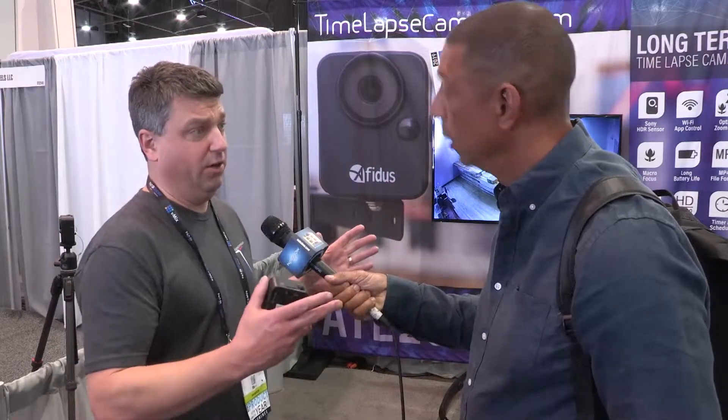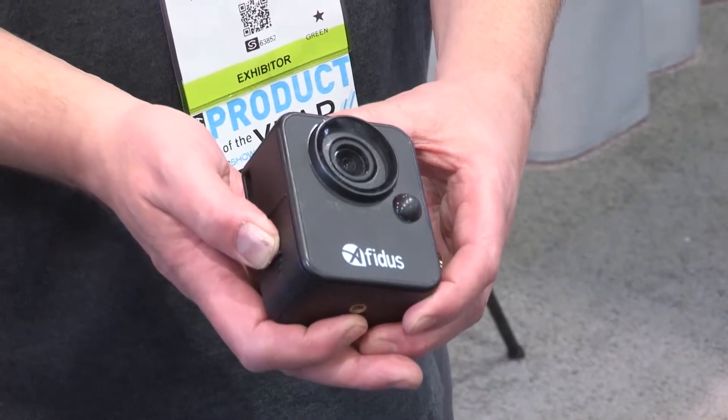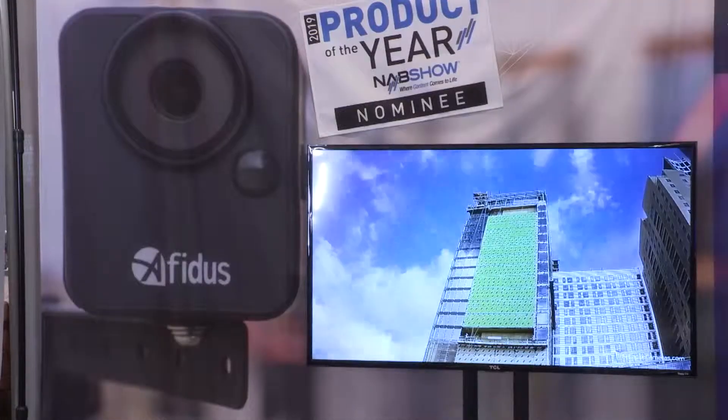There are a lot of cameras out here that will capture time-lapse for up to two hours. This goes way beyond that on four AA batteries, and to capture a minute you're going to get a month of run time during working hours.